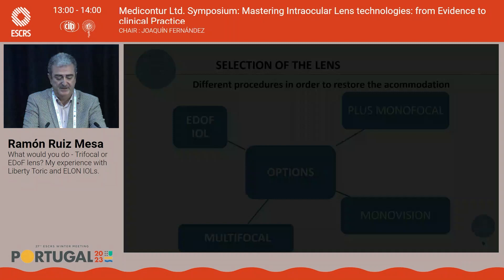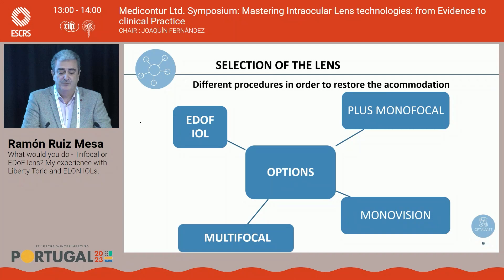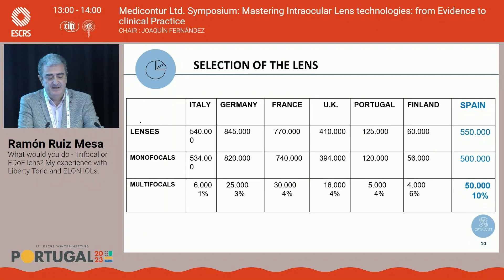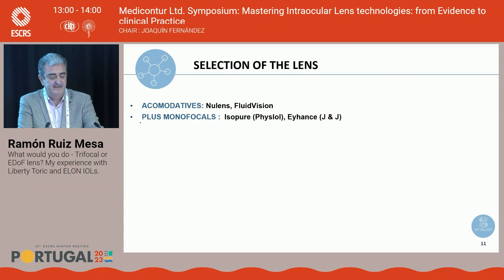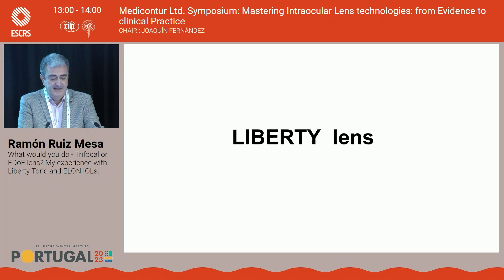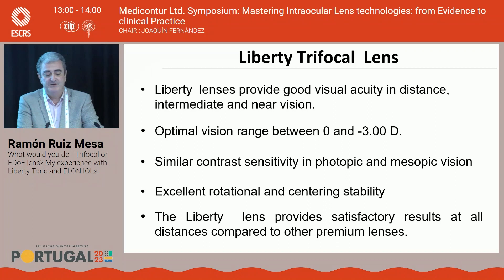Currently we have different groups to restore accommodation: multifocals, EDOF lenses, and premium monofocals, sometimes with monovision. Liberty trifocal lenses provide good visual acuity at distance, intermediate, and near; offer an optical vision range between 0 and minus 3 diopters; similar contrast sensitivity in photopic and mesopic conditions; very good fixation; and extended rotational and centration stability. Results are satisfactory at all distances compared to other premium lenses.